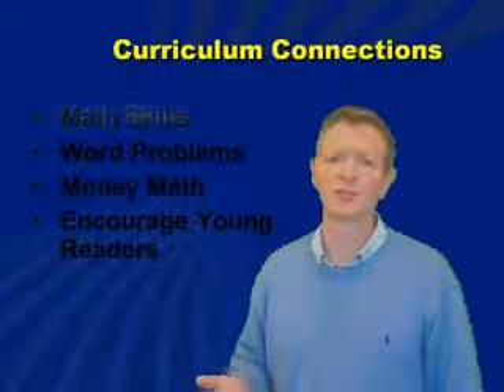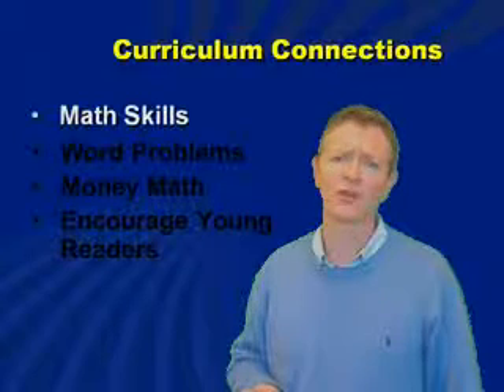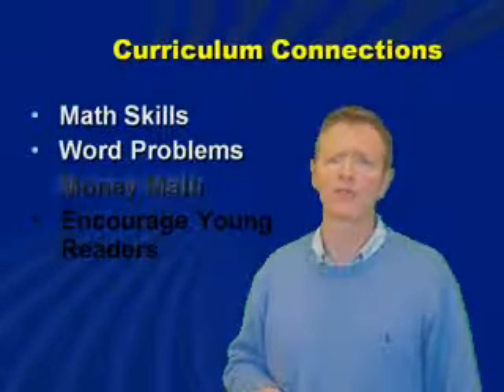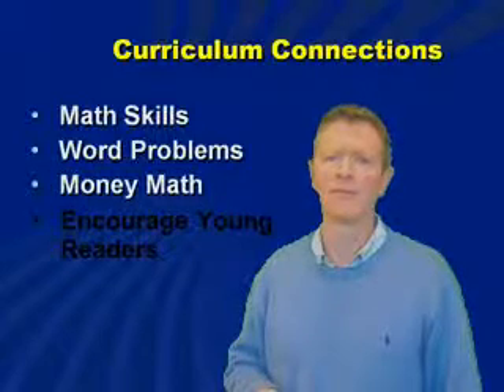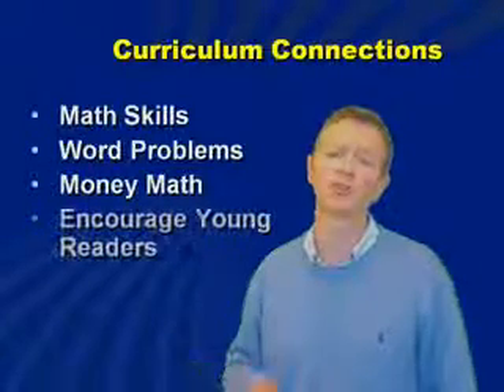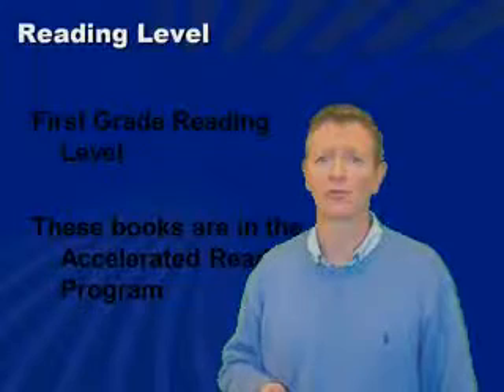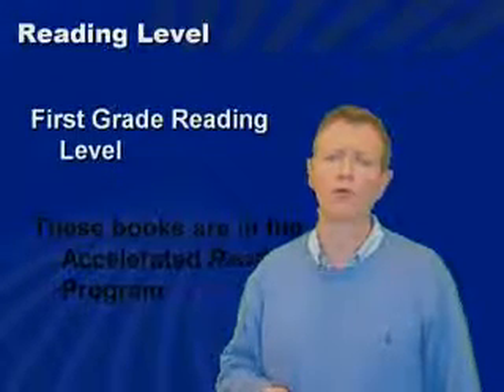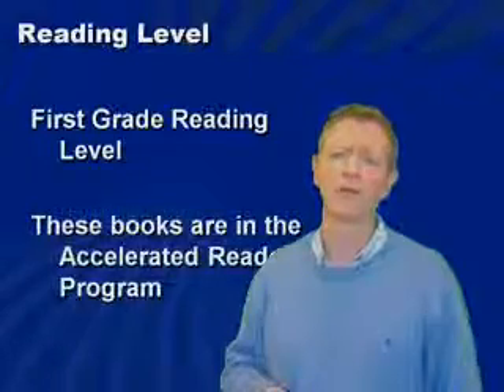The curriculum connections for these are obviously math skills. There are many word problems spread throughout the books, money math in many of the titles, and they will encourage young people to pick up and read, which is great. The reading level is a first grade reading level and all the books are in the Accelerated Reader Program.